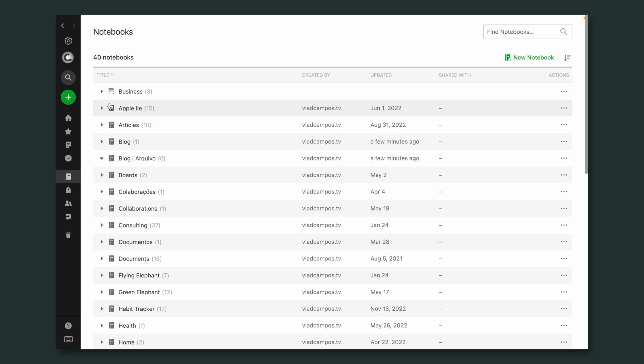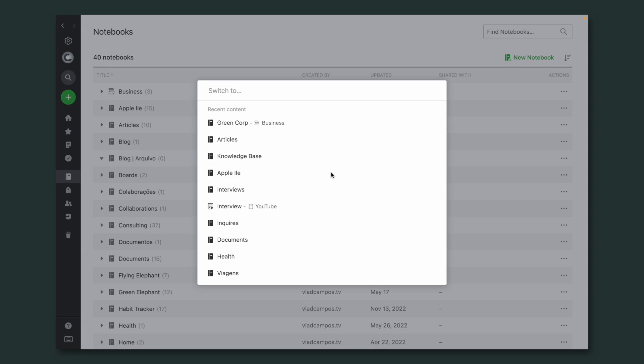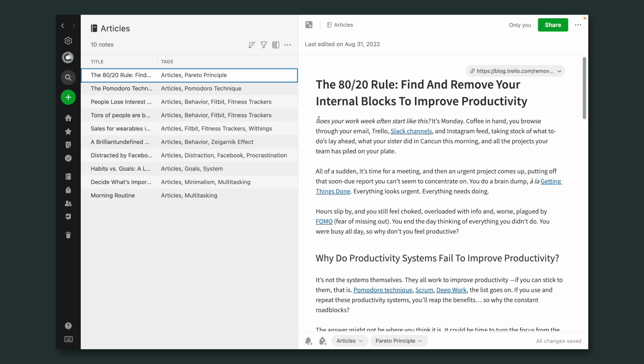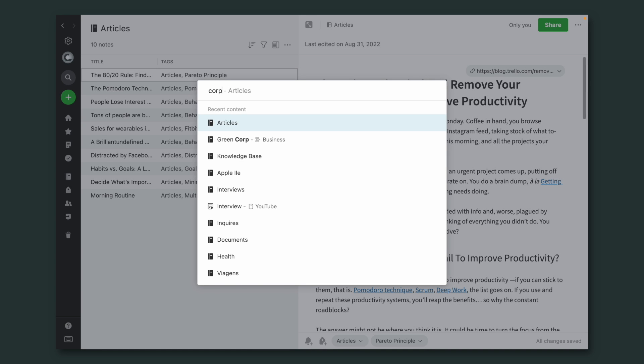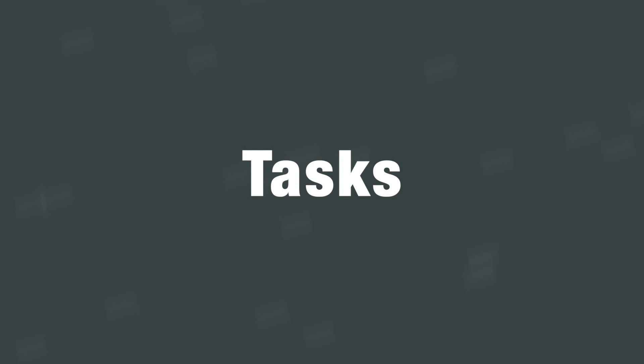What I used to do — and don't do anymore — was having all my work notebooks inside a work stack that you can collapse or expand to hide or show all the work notebooks. I don't do that anymore because I rarely go to the notebooks list. I use the Command+J keyboard shortcut, or Ctrl+Q on Windows, to go directly to the notebook I want to work on. So I don't really care too much about notebook list organization.